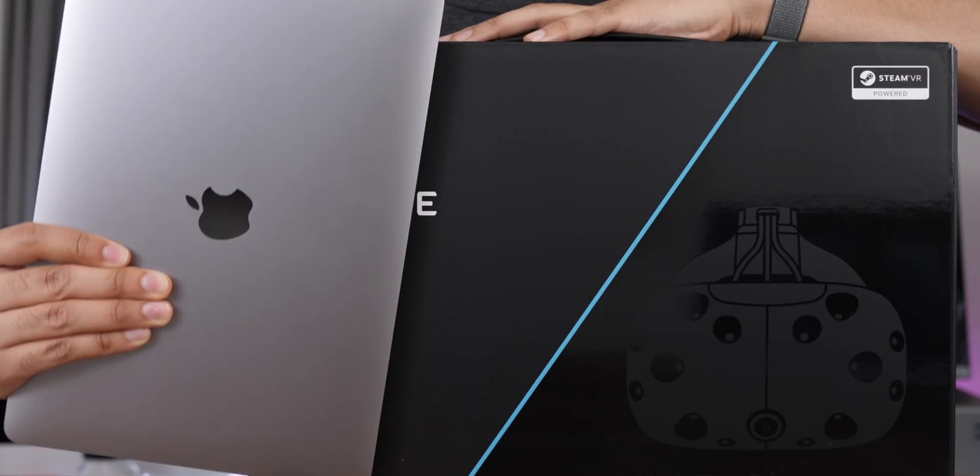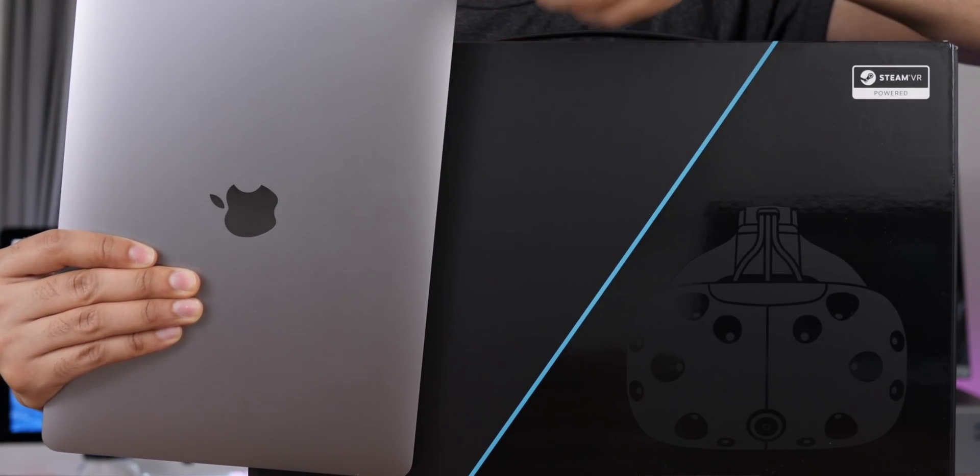Really anything that can benefit from having a powerful GPU can benefit from an eGPU setup in macOS. And then there's things like connecting to multiple external displays, which is sort of an obvious application, but then you have things like VR connectivity — connecting an HTC Vive to your Mac via that external GPU is now possible in macOS 10.13.4.